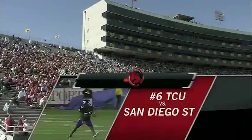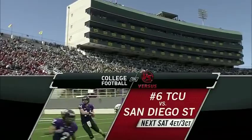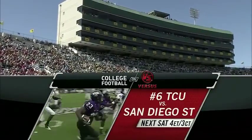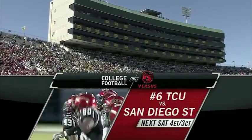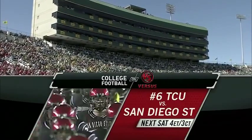Now this season, college football is on Versus.com. We also have some good games coming up — number 6 TCU visits San Diego State, coming up immediately following our game, 4 o'clock Eastern, 3 o'clock Central time right here on Versus.